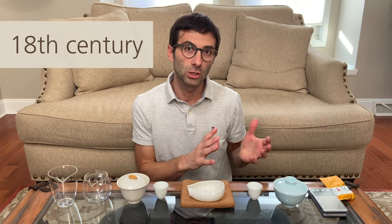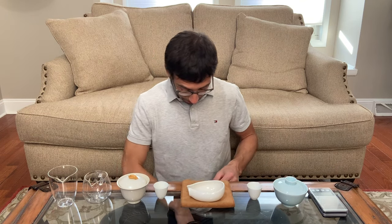Tie Guan Yin processing was invented in the 18th century, but originally it was processed with more brown color — higher oxidation and higher baking. We have a lot of traditional Tie Guan Yin, in particular those from Master Chen, both fresh from recent years and aged. Otherwise here we have just a very fresh one from 2018. I was there just the day after the harvest and took it — this is more a modern style Tie Guan Yin.